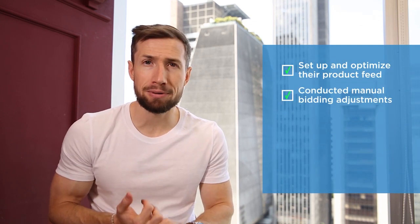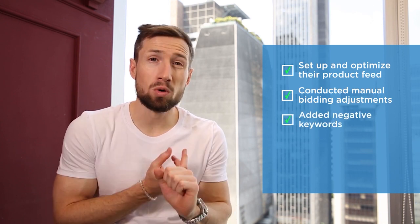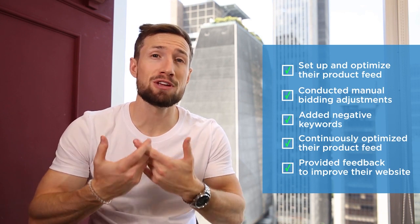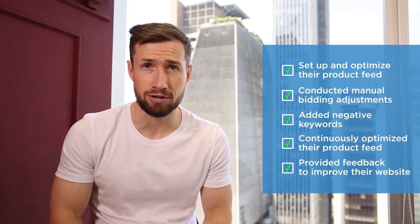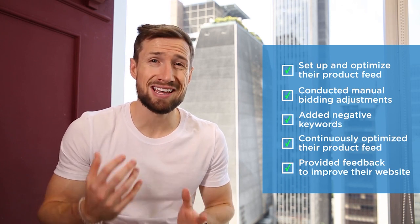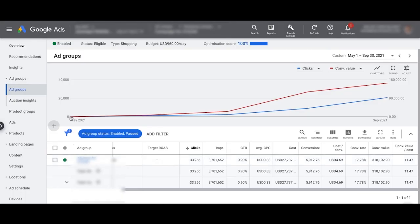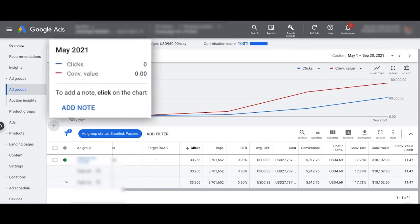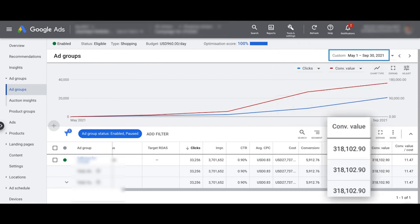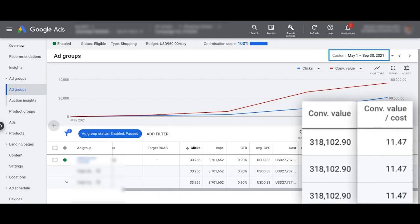So how did we actually do this? We set up and optimized their product feed, conducted manual bidding adjustments, added negative keywords, and further optimized their product feed over time while providing feedback for improving their website to improve the conversion rate. This led to a huge amount of profits for this store. Here's another campaign we scaled from scratch — $0 all the way up to $160,000 per month. Over a period of four months, generating over $300,000 in sales, all with a profitable ROAS.